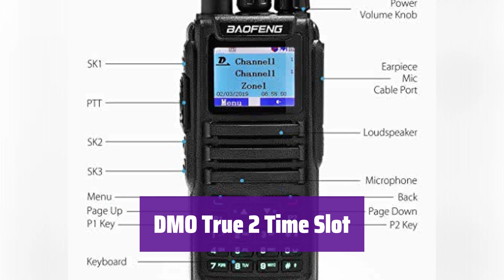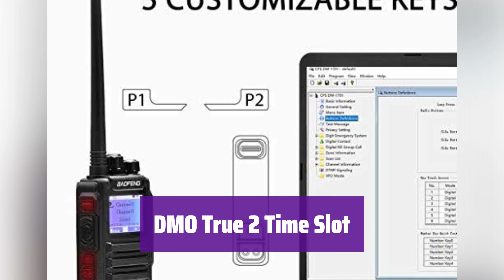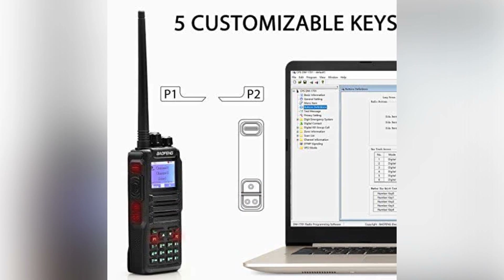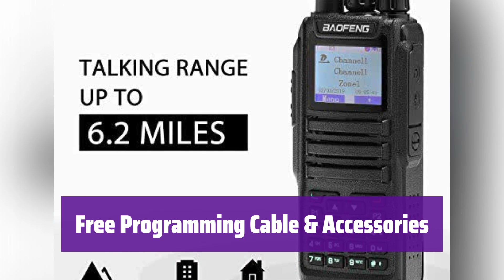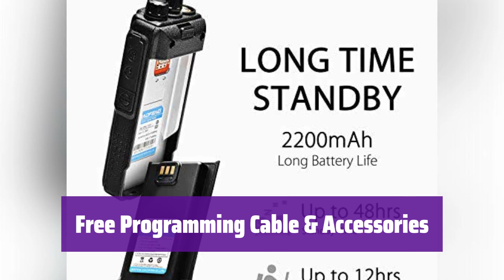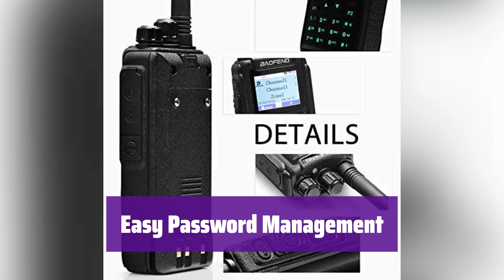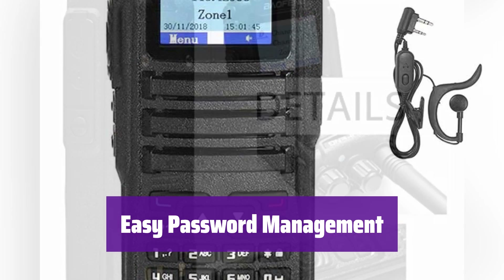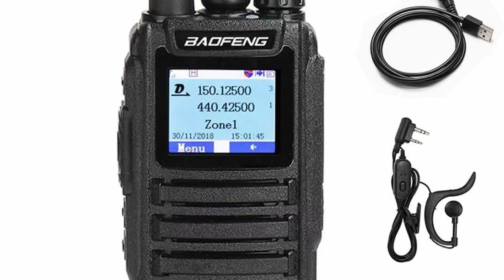With its dual-time slot communication, it doubles communication efficiency and saves frequency resources. It's compatible with Mototrbo Tier 1 and 2 and other DMR radios. It comes with a free programming cable for easy PC programming (Windows only), plus a PTT earpiece. The initial password is 000000, but you can easily change or disable it through the keypad — this feature is turned off by default.